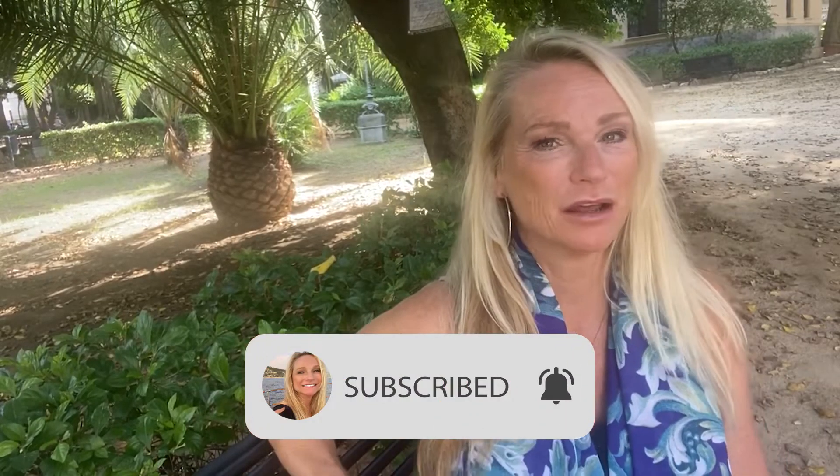If you're new to the channel make sure to subscribe, hit the red button below, ring that notification bell, and give this video a thumbs up. If you're already a subscriber, thank you so much for stopping back by. I really appreciate your support.